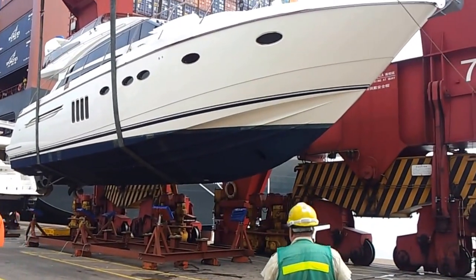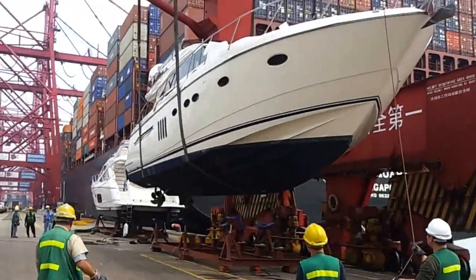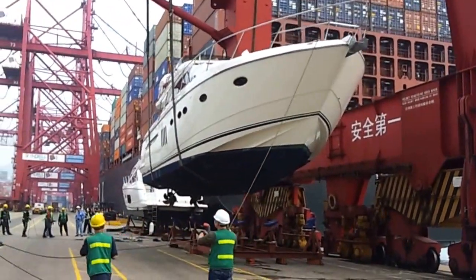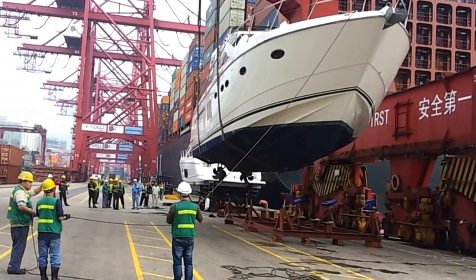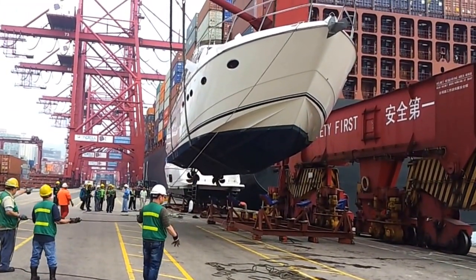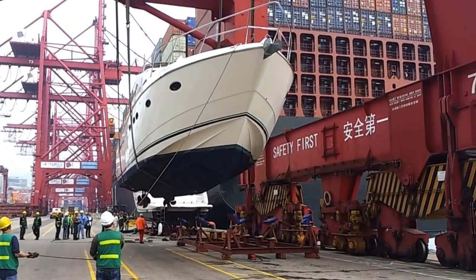The boat is lifted. That is why these guys in the front with the line are very important — because they control the swing so the boat doesn't swing around, hit anything, and get damaged.